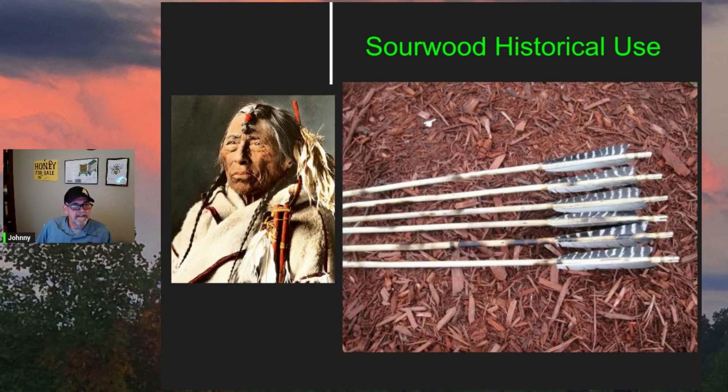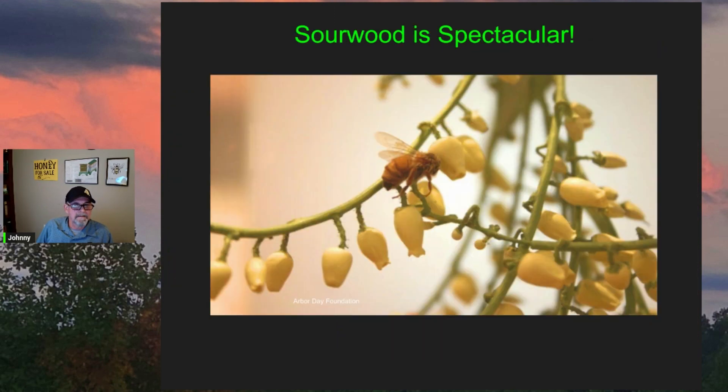The Cherokee and Catawba Indians used sourwood limbs to make arrow shafts. Here's a picture of some modern-day arrow shafts made by an enthusiast using sourwood limbs.